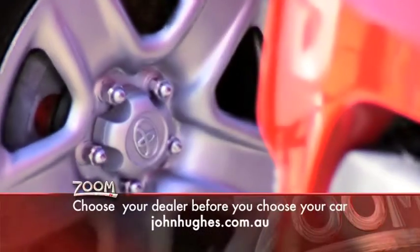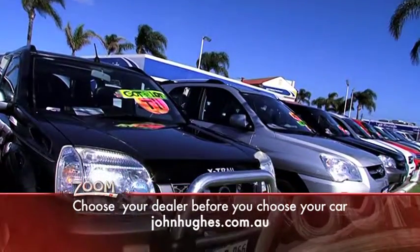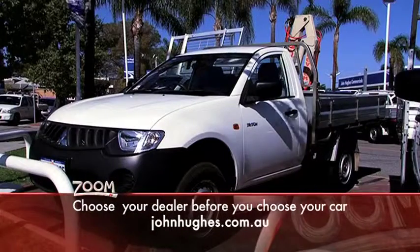Finance is available to approved customers and the range is so extensive there's sure to be a commercial vehicle, four-wheel drive, work van or utility to suit your needs.